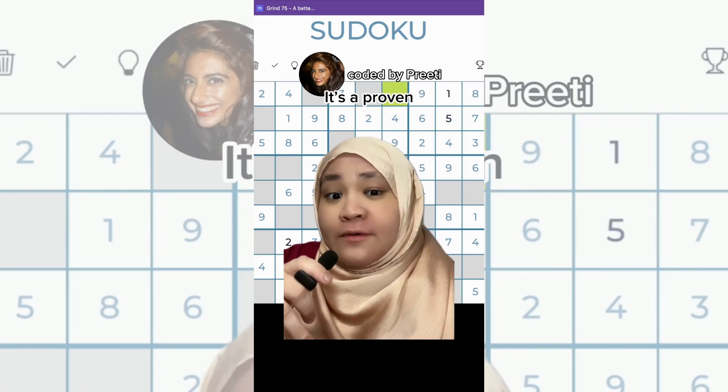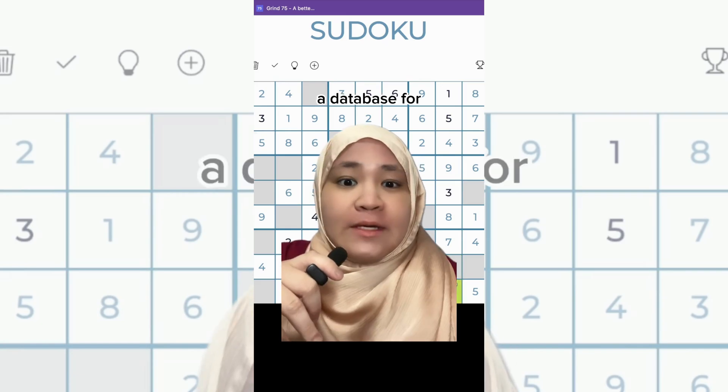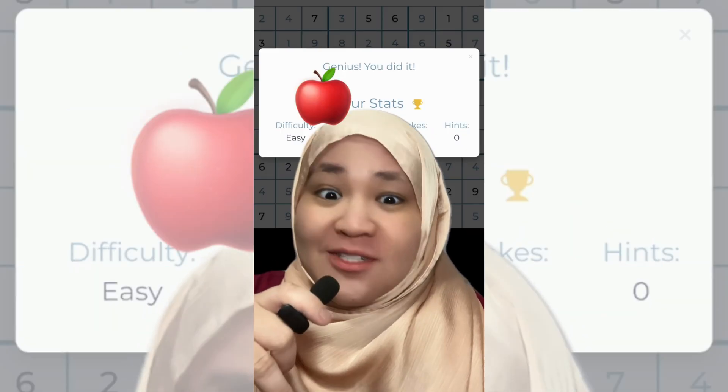Number one is an online sudoku game. It's a proven fun game and you can go with a simple design. You can add different difficulties, add a database to store a leaderboard, or if you're really creative, change the numbers to something like fruits or emojis.